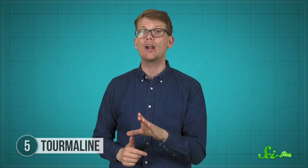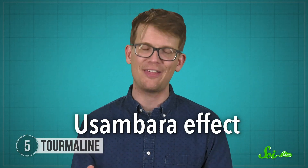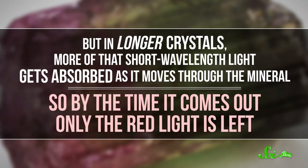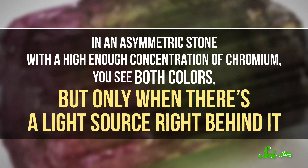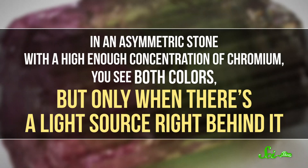But green tourmalines specifically look like watermelons in a different way. They exhibit a green to red color change that's kind of like the opposite of what happens with alexandrite. It's called the Usambara effect. In a short enough crystal, the chromium in green tourmalines absorbs some of its usual light, so the mineral looks green. But in longer crystals, more of the short wavelength light gets absorbed as it moves through the mineral. So by the time it comes out, only the red light is left. In an asymmetric stone with a high enough concentration of chromium, you see both colors, but only when there's a light source right behind it.